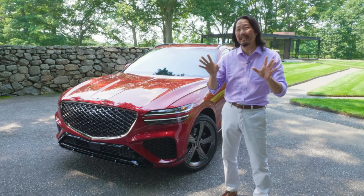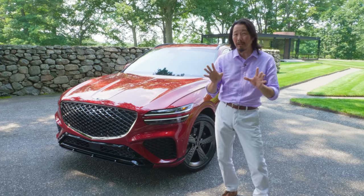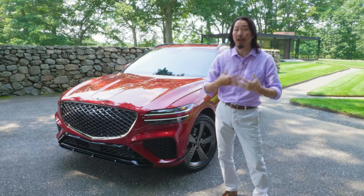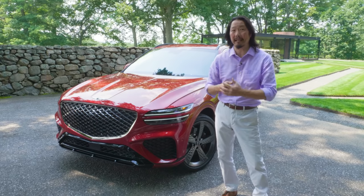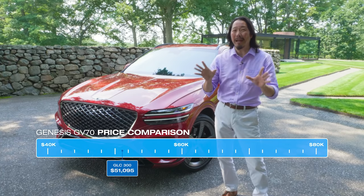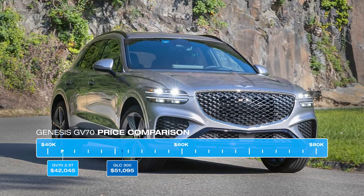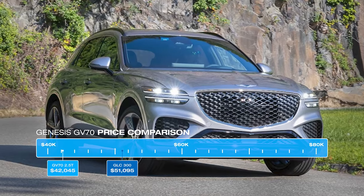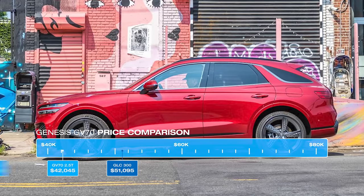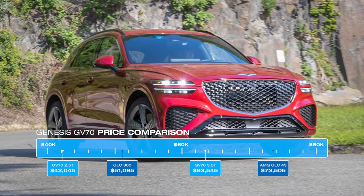At least for now, Genesis's main advantage is pricing. Versus the base GV70, a similarly equipped Mercedes GLC — our top-rated SUV in this class — sets you back $51,000. That's $9,000 more than the base GV70. At the top of the range, the GV70 3.5T Sport Prestige costs about $10,000 less than a similarly equipped AMG GLC 43.